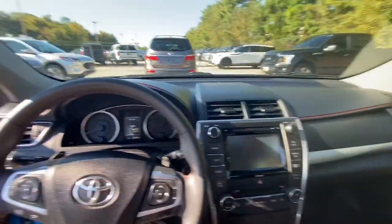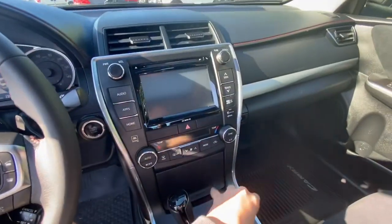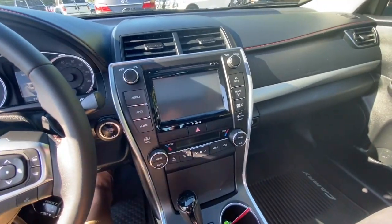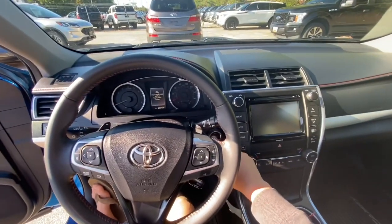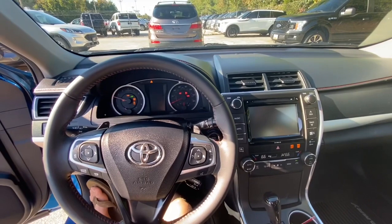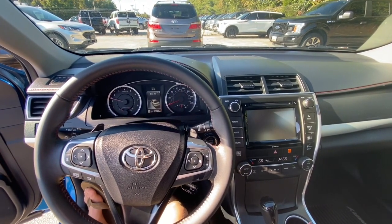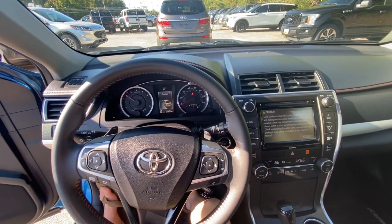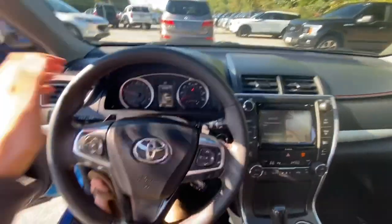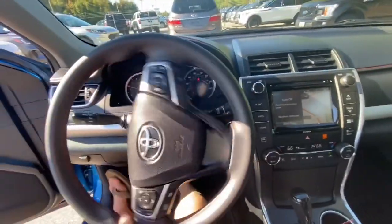Along with the smart key system comes push-button ignition. To start the Camry, just put your foot on the brake, keep the key inside the interior, locate the engine start button here in the dash, and press it. It starts beautifully — what you're hearing is a 3.5 V6.